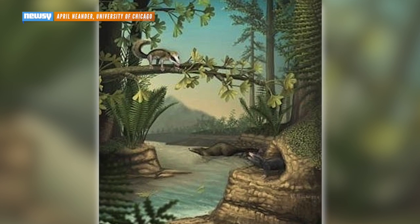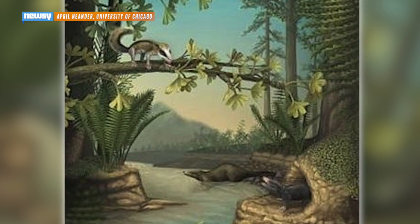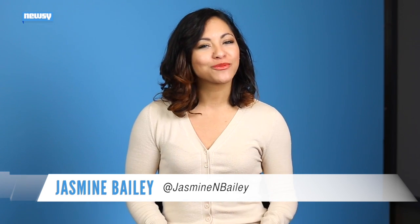Furry, fluffy, and definitely not something you'd want to cuddle up next to. These are drawings of what some of the earliest prehistoric mammals probably looked like. And according to new research, that's not all that makes these little guys special. Both of the ancient animals were apparently pretty good at escaping the wrath of their colossal carnivorous counterparts.